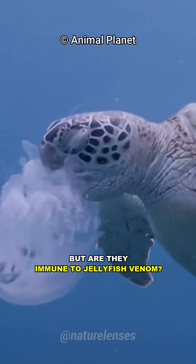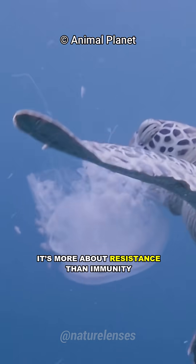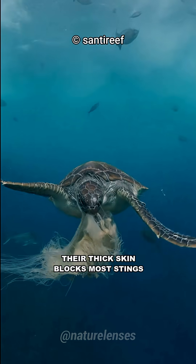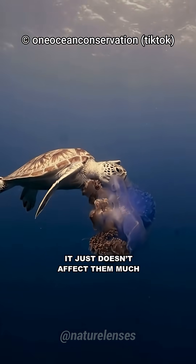But are they immune to jellyfish venom? Not exactly. It's more about resistance than immunity. Their thick skin blocks most stings, and even if some venom does get in, it just doesn't affect them much.